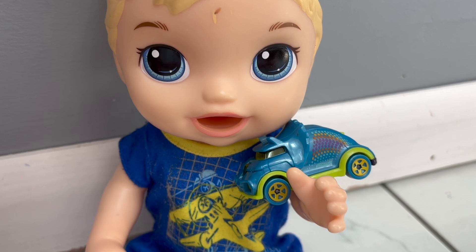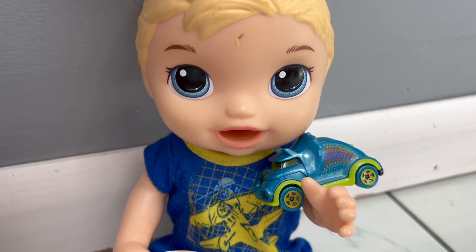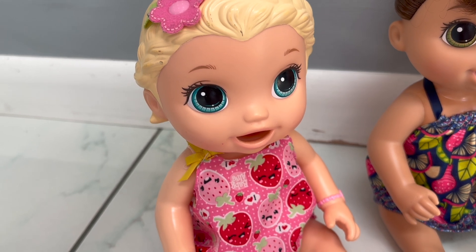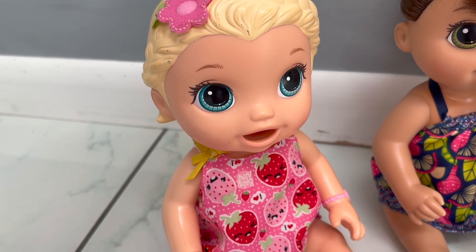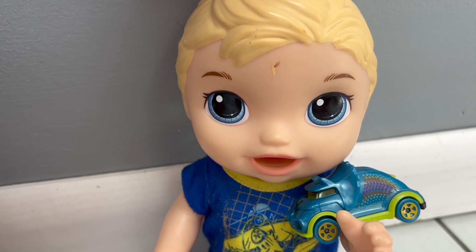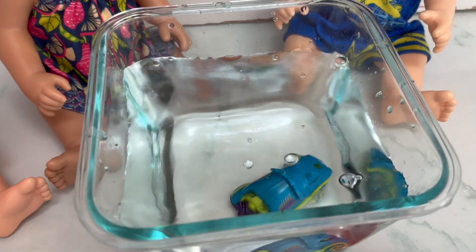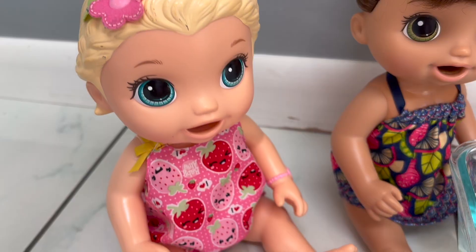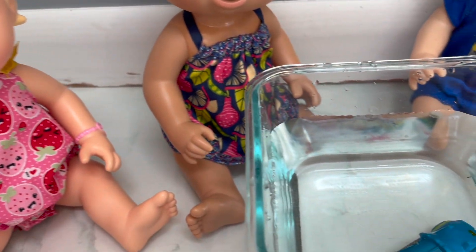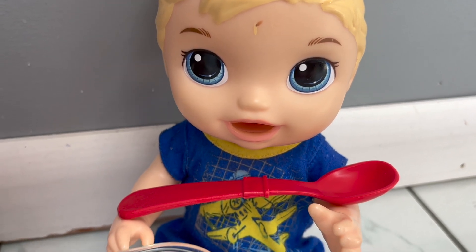Next up is this dinosaur car — do you think it will float or sink? Hmm, I think it will float just like the first dinosaur toy did. I think it's going to sink. Let's test it out and see who's correct. Oh man, you were right Gabby — the dinosaur car sinks in water!